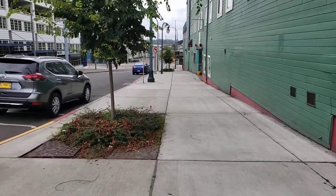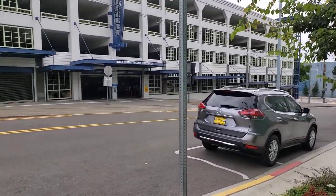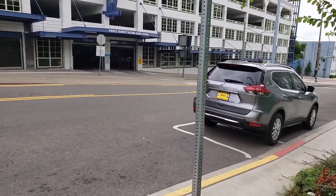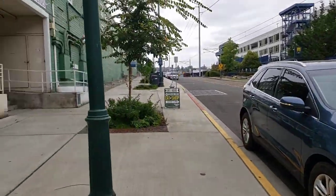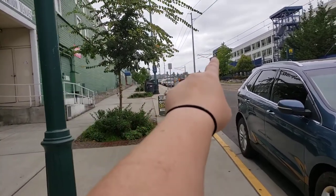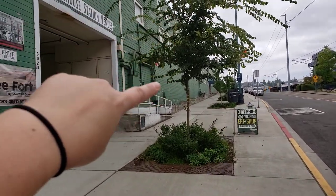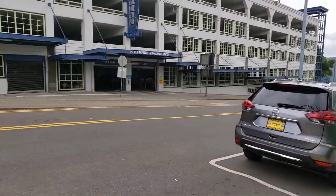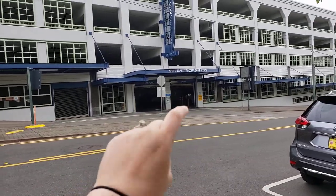I wanted to film this video to give you some information about when you come visit us at the studio. This right here is the street that runs right in front of Freighthouse Square. The light rail runs right up there, the stop is right down that way, and this whole building here is all Freighthouse Square. This is actually 25th Street.